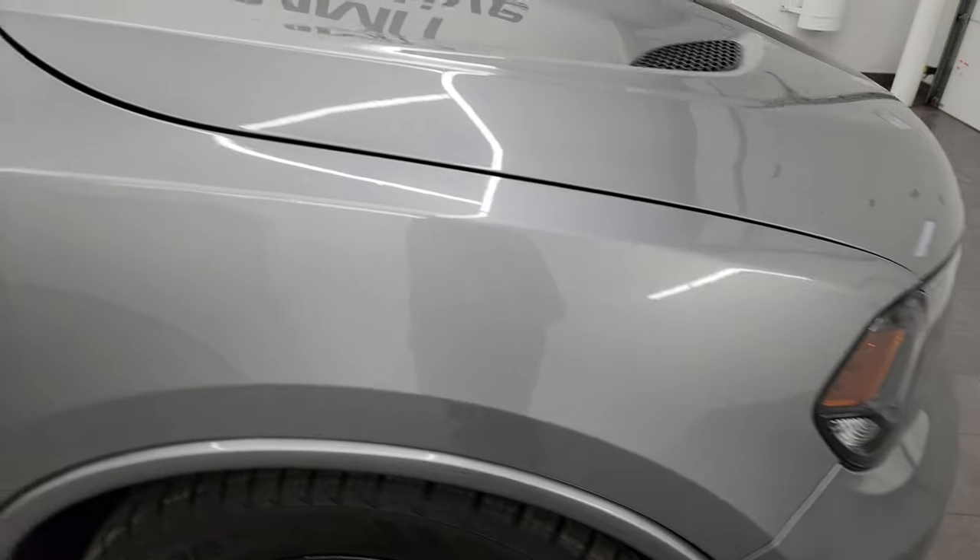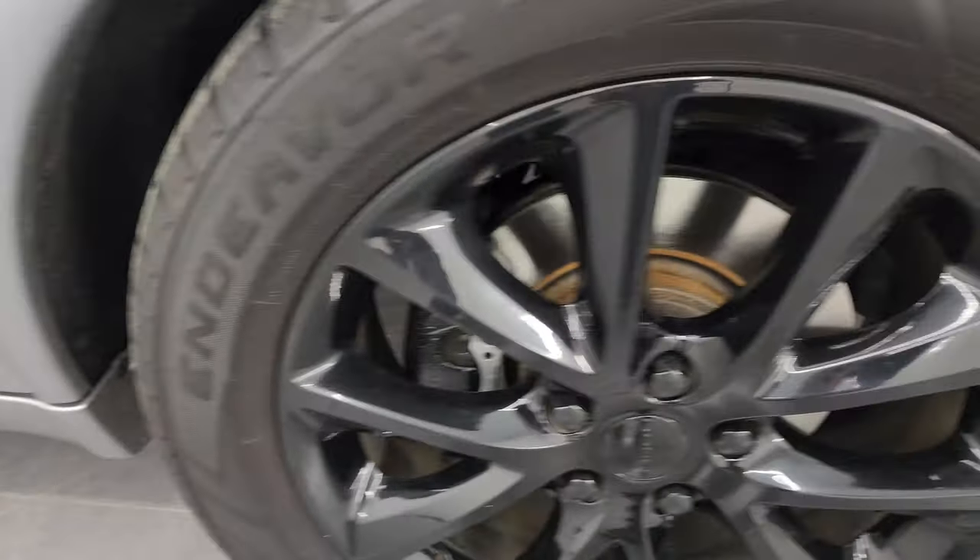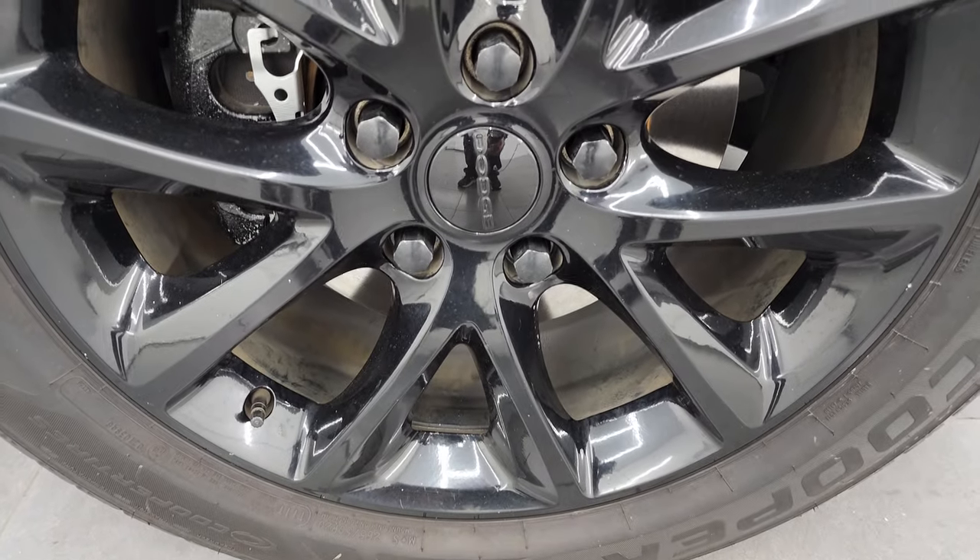The passenger side front fender is in excellent shape as well — no dents or dings — and the passenger side front wheel has no major scuffs or scrapes. Billet silver has a lot of metal flake in it and that paint is in excellent condition.